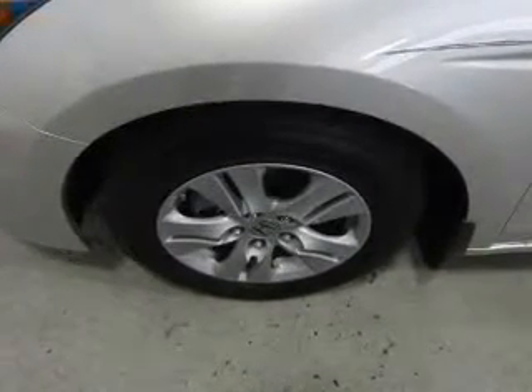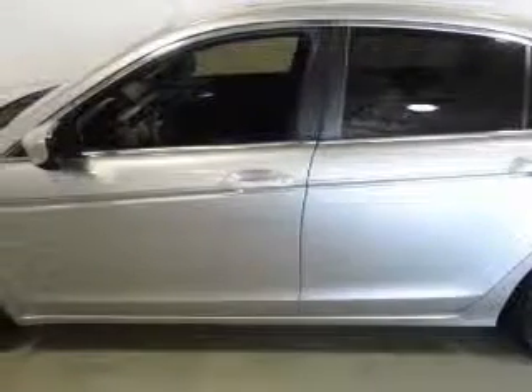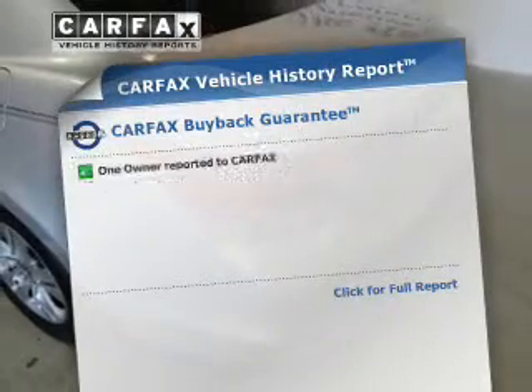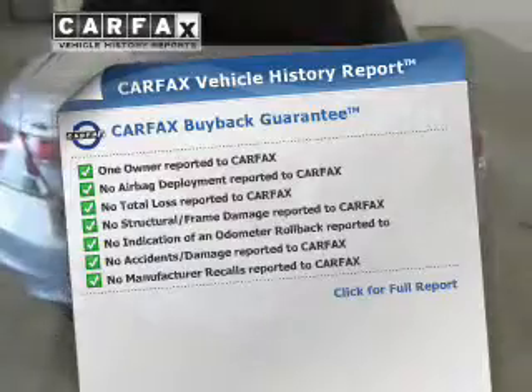Premium wheels lend a distinctive appearance. Brake safely with the anti-lock braking system. Heated seats come for you on cold winter days. Know the history on this ride and greatly reduce your buying risk with the included Carfax Vehicle History Report.